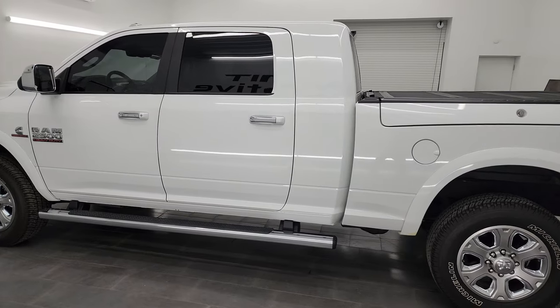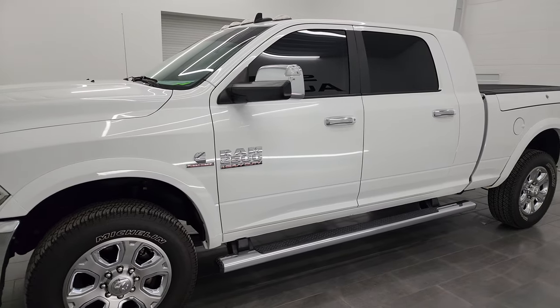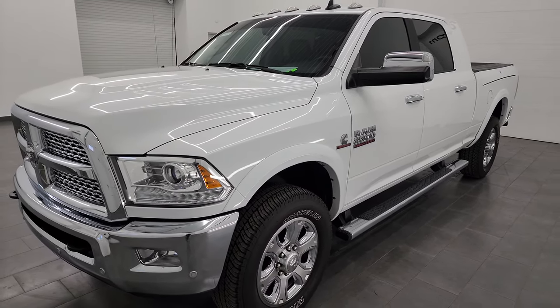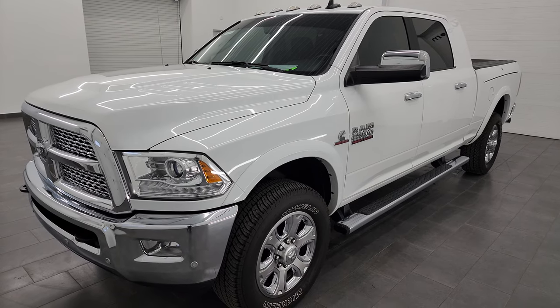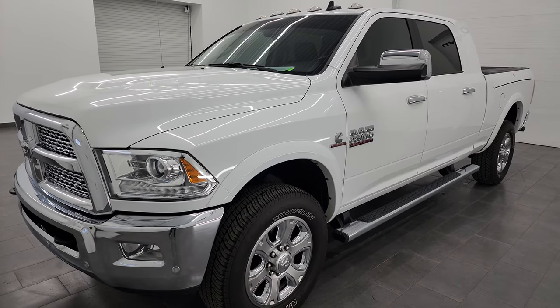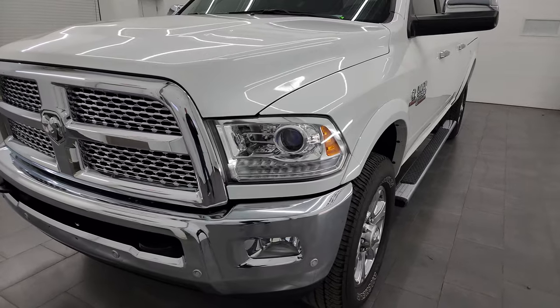This 2017 Ram 2500 has the 6.7 liter Cummins diesel engine, paired up with the 6-speed 68RFE automatic transmission. This truck has been fully safetied and inspected by our service shop, has a fresh oil and filter change, all the fluids have been checked and topped off, and it is 100% ready to go.